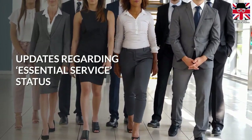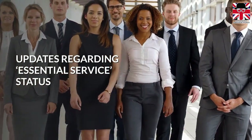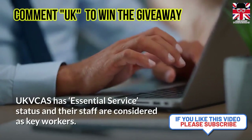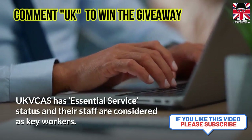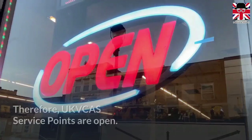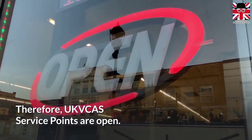What are the latest updates regarding essential service status? UK Visa and Citizenship Application Services has essential service status, and their staff are considered key workers. Therefore, UK Visa and Citizenship Application Services service points are open.